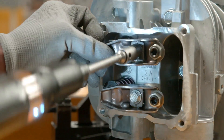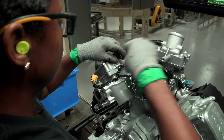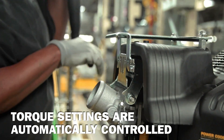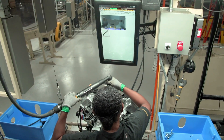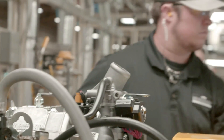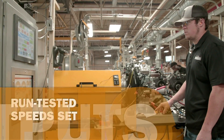Vanguard is also a trailblazer in the use of DC electric tools for engine assembly. DC electric tools wirelessly verify and record the torque of every critical fastener installed on a Vanguard engine, meaning there is a digital record of the exact torque of every critical fastener associated with the engine's serial number. Automatic control for torque settings is used to eliminate operator error — the operator cannot adjust the torque settings on the DC electric drivers. Following assembly, and before they are approved to ship, every small block and big block is run tested, speed set to the customer specification, and all electrical outputs are verified.